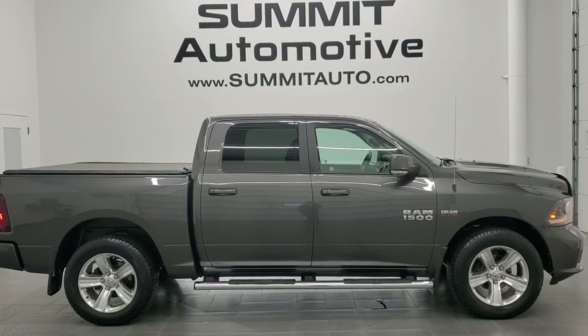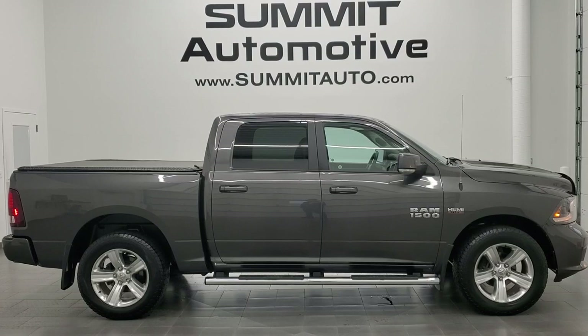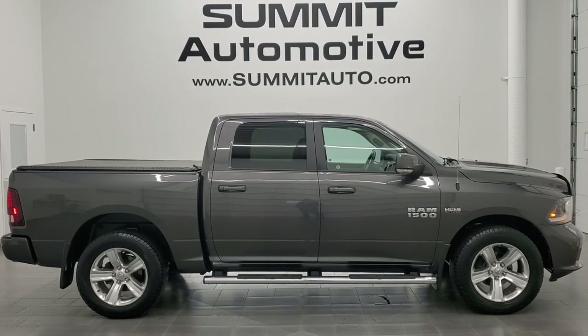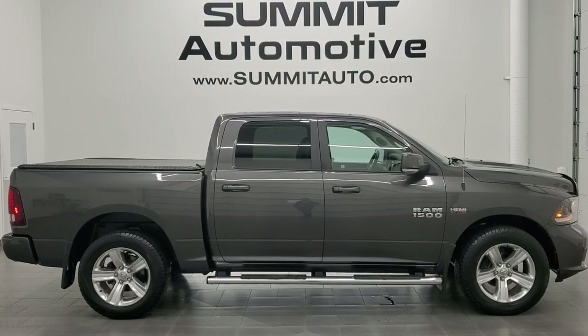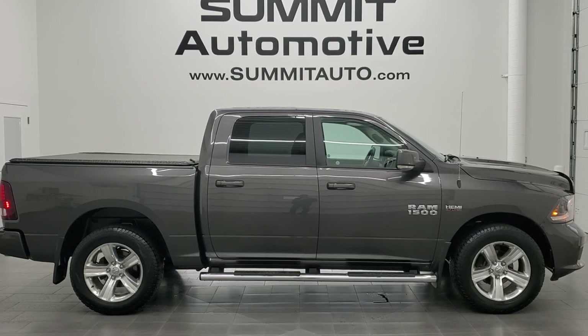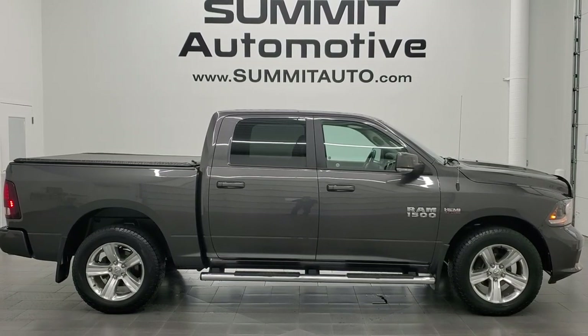In a second you will see a link to subscribe to our YouTube channel in the upper left, a link to more Ram 1500 truck videos like this one in the upper right, a link to this vehicle on our website in the lower left, and a link to one of our latest YouTube videos in the lower right. Click those and check us out — we really look forward to helping with this super clean 2015 Ram 1500 Crew Cab Short Box Sport in Granite Crystal Metallic. Thanks again for checking out the video. Remember to like, subscribe and share. Bye.